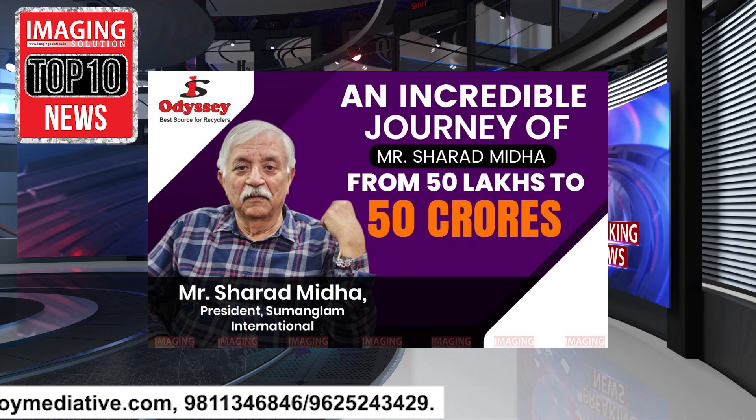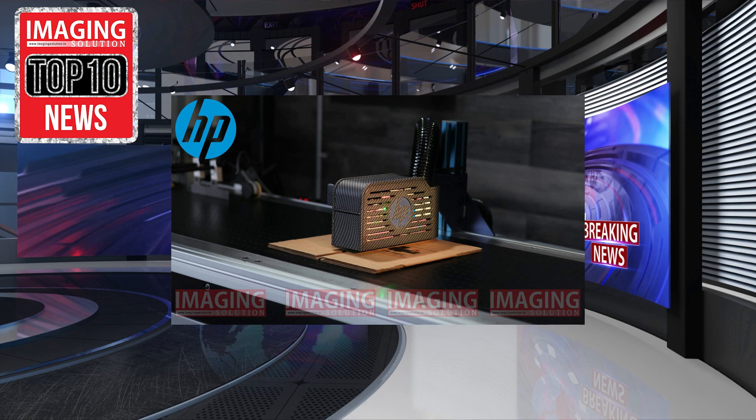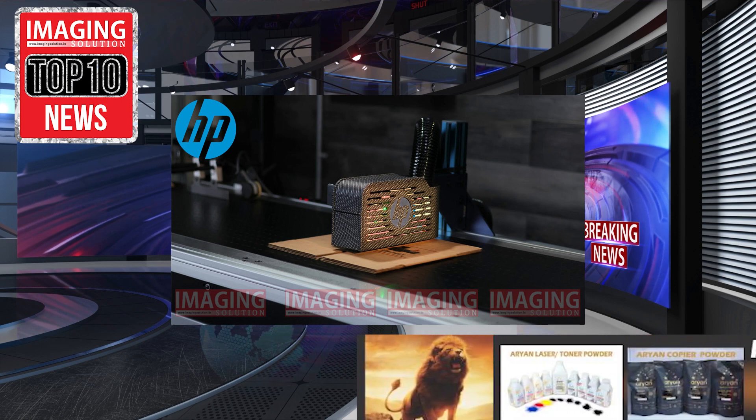HP Thermal Inkjet unveils efficient bulk printing solution for versatile packaging production.